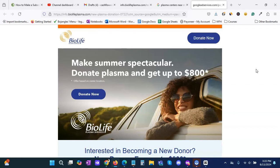Alright, so now you should know how to make up to $500 or more donating plasma. If you like this video, please comment, share, like, and subscribe, and we'll see you next time.